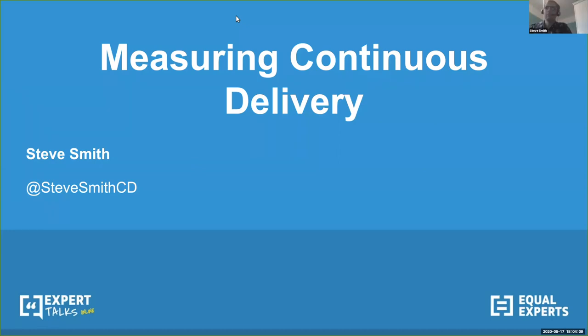Earlier in the series we had Dave Farley explaining the rationale for continuous delivery. Last week Lindsay Pruer presented on how to smooth the continuous delivery path with tips to help teams adopt continuous delivery practices. This evening Steve will take us through how to measure continuous delivery and help organizations measure what's working, the value of that, and decide on what to fix and improve next.